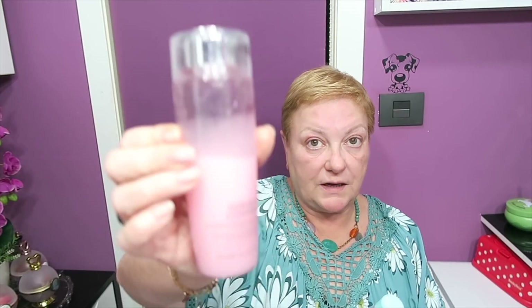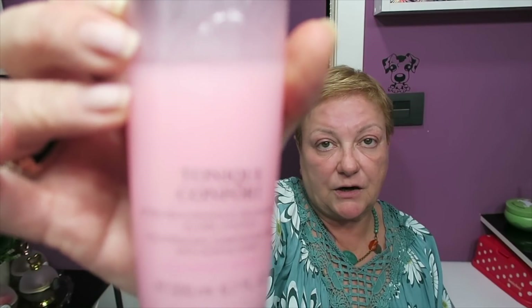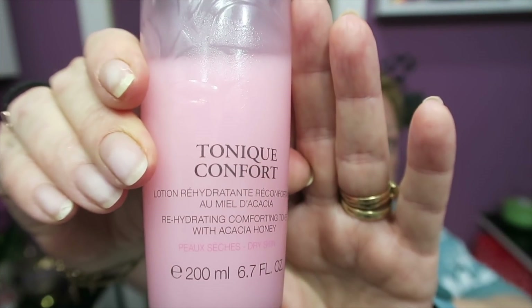Como es por la mañana y no me he aplicado nada, primero tónico. Todavía tengo el que me llevé de viaje. Cojo el de la nevera, sobre todo cuando hace mucho calor, y en el baño para la noche tengo otro. Es el de Lancôme. El de la nevera, que acabo de sacar, la cestilla con mis cositas de la mañana. Este fresquito por las mañanas sienta genial. Es el Comfort. Lancôme tiene varios, pero este me va genial.